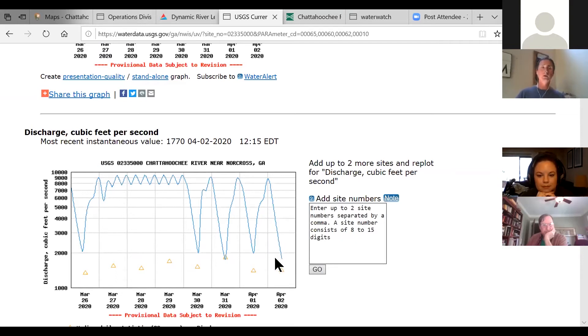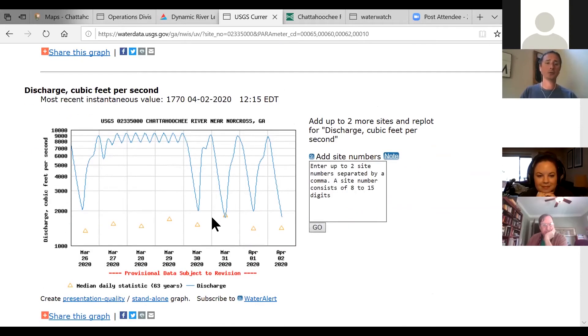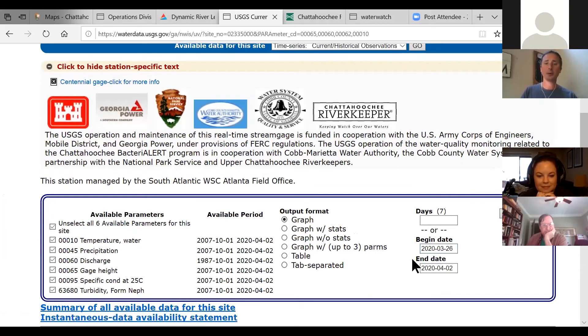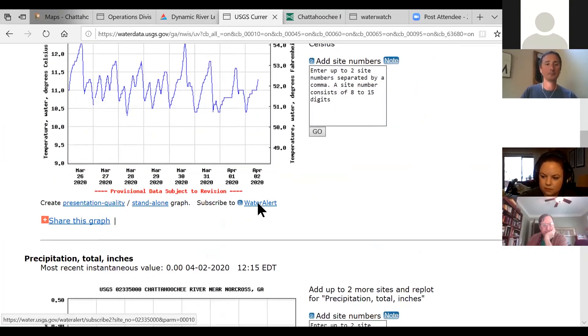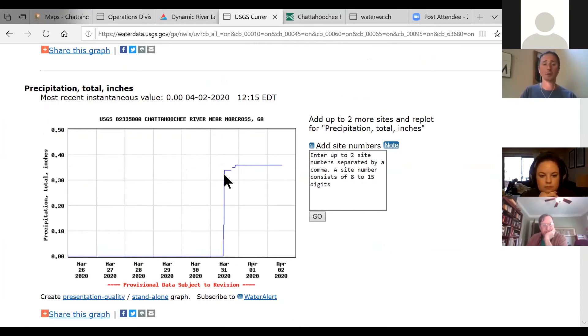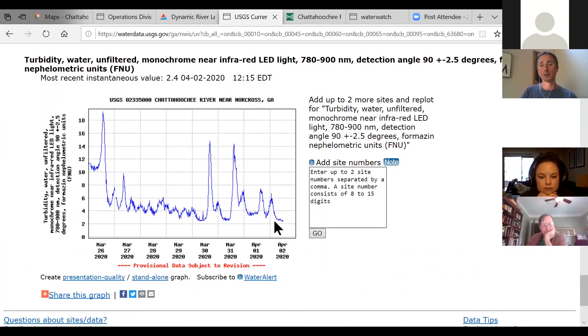For fishing, once you get above 2,000 CFS those flows are getting pretty high and make it especially difficult if you're fly fishing. Another thing to point out on this page: on the homepage you get water temperature, flow, and gauge height, but if you click on 'all parameters' and hit go, you get a lot more — including precipitation, which is a great way to monitor local rain events. You also get turbidity, a measure of the water's clarity. A lot of fly fishermen are very interested in knowing how clear that water is, because the clearer the river the better the fishing.